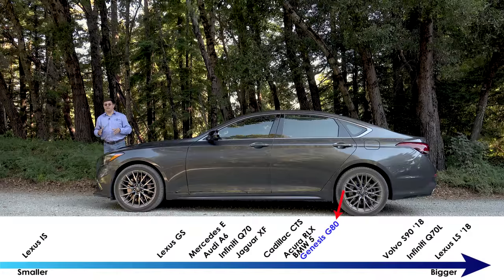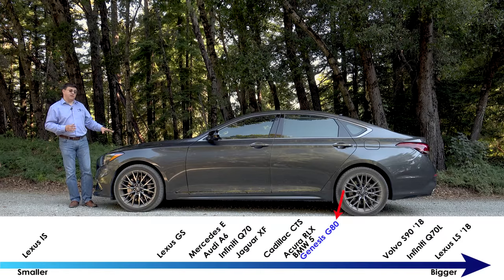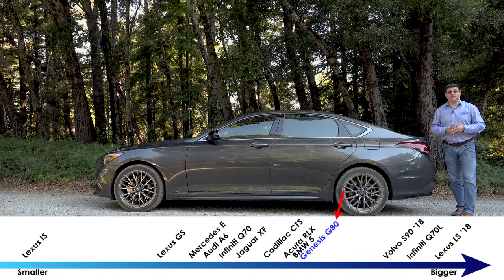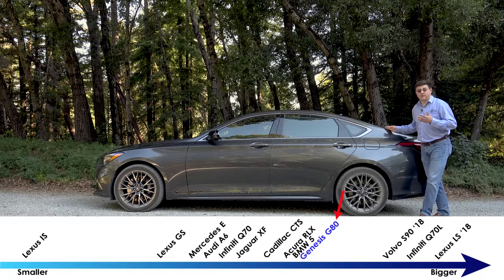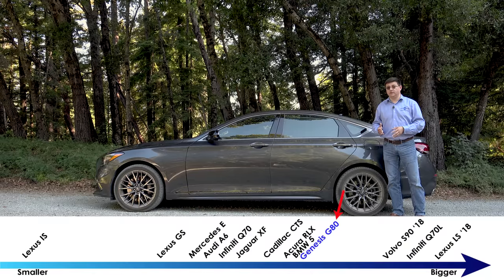When creating the Genesis brand, they made one very important decision: to make all Genesis models either rear-wheel drive or rear-wheel drive based — that includes the G80, G90, G70, and all upcoming crossovers. If that sounds a lot like BMW to you, you're right. That's really what separates Genesis from Lexus or even Cadillac, which do have rear-wheel drive models but also a lot of front-wheel drive models.